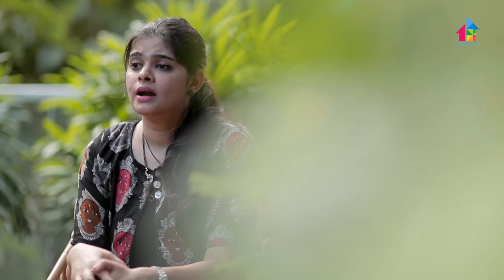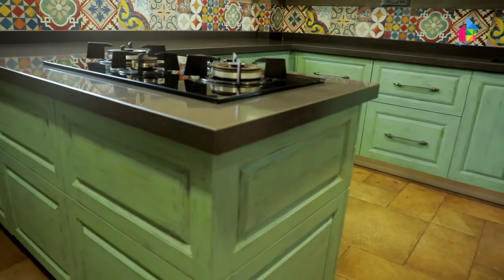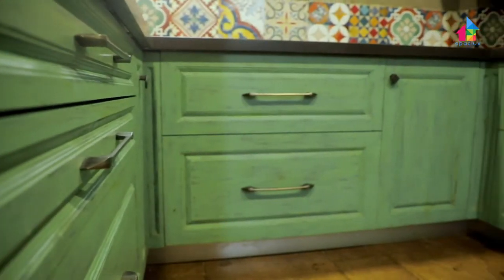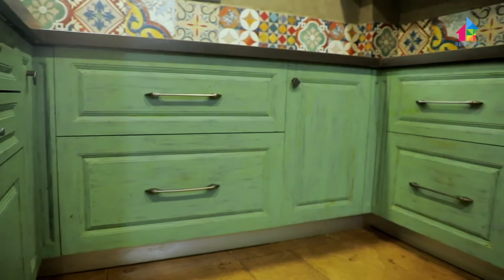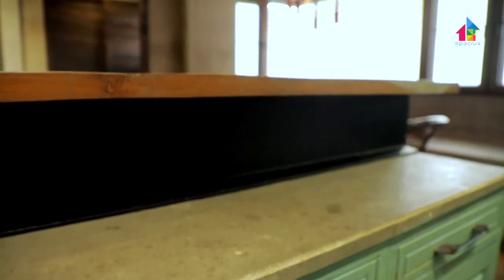The kitchen is one of the most utilized spaces in every home, and our client is fond of cooking. We designed the cooking platform so that the cooking range faces outward, allowing anyone to cook while chatting with friends and family. We also created a warm and inviting atmosphere by adding pastel green colored country-style cabinets, made by our local carpenters instead of high-end branded ones, which saved significant cost.